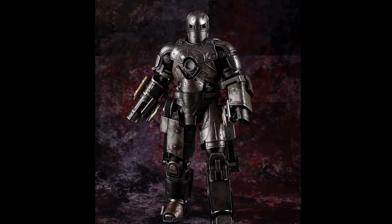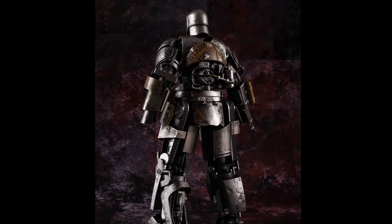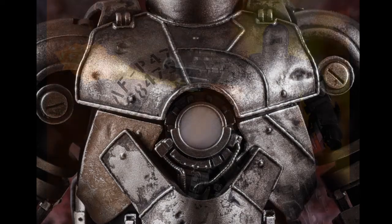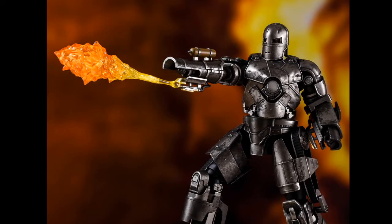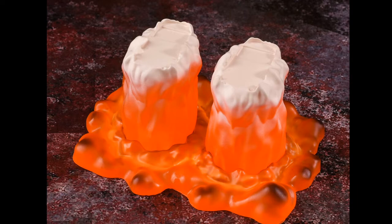Also from SH Figuarts, they announced the Iron Man armor number one — the armor he made when he was kidnapped and created with the doctor. SH Figuarts took painstaking detail with this action figure. You can see the metal on the inside and the arc reactor on the front. It comes with a flamethrower for both arms and also comes with a flight stand for when he actually takes flight. It's absolutely amazing.